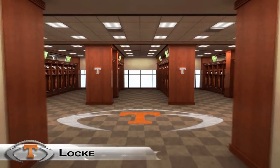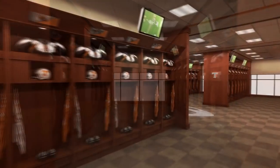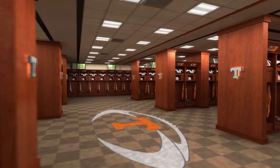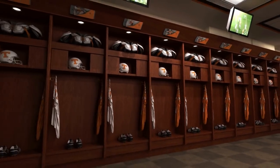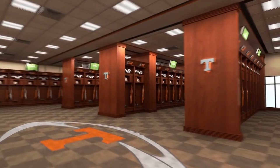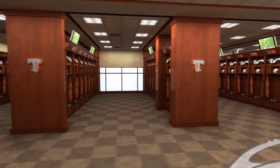Players give their all for Tennessee, so Tennessee gives back with care and comfort. The 7,000 square foot locker room features 125 lockers, custom crafted and designed with more than enough ventilated space for each team member. Players will find connectivity for iPods and cell phones in each locker, all within close viewing distance of high-definition televisions.